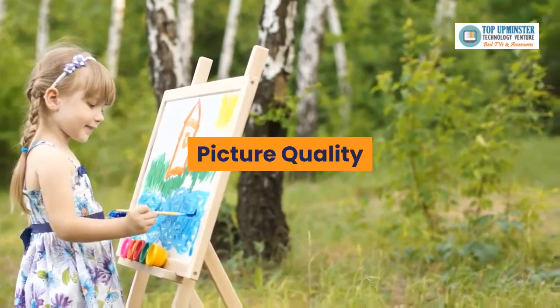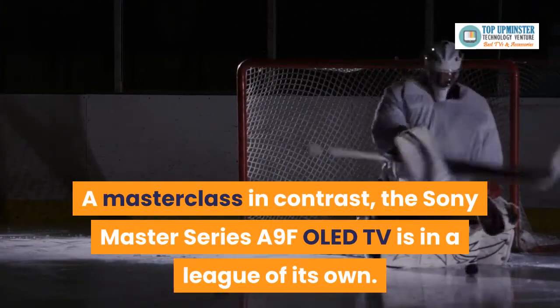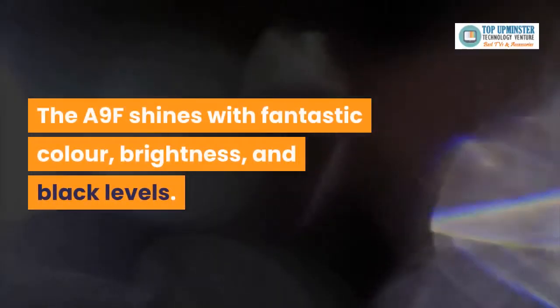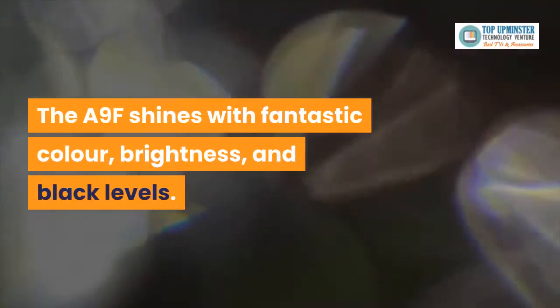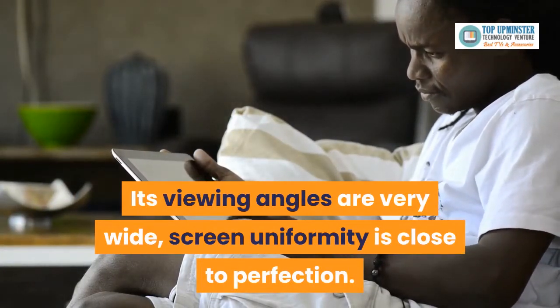Picture quality — a masterclass in contrast. The Sony Master Series A9F OLED TV is in a league of its own. The A9F shines with fantastic color, brightness, and black levels. Its viewing angles are very wide, and screen uniformity is close to perfection.